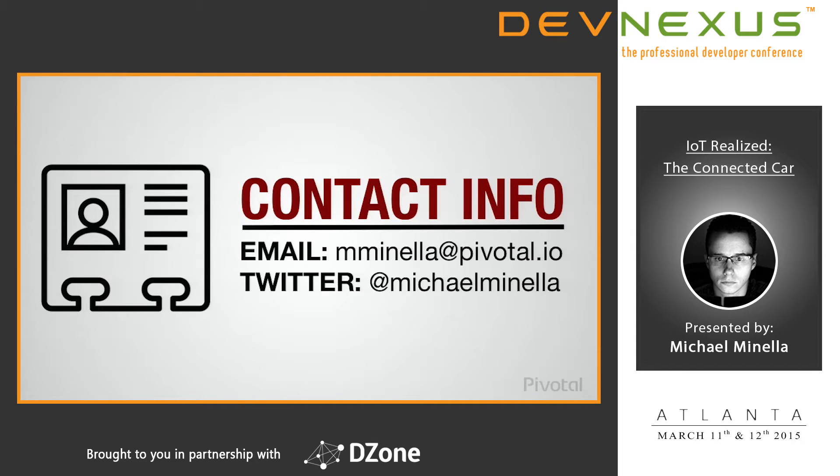Here's my contact info. I'm really easy to get a hold of. If you have any questions, obviously I'll be around today, but also if you have any other questions about any of the related technologies we'll talk about today, I'm easy to find.